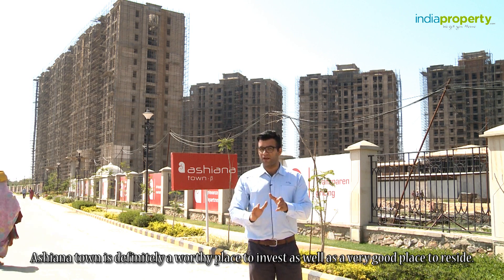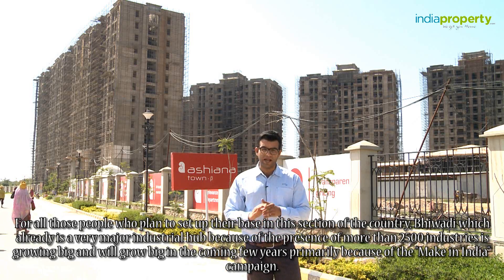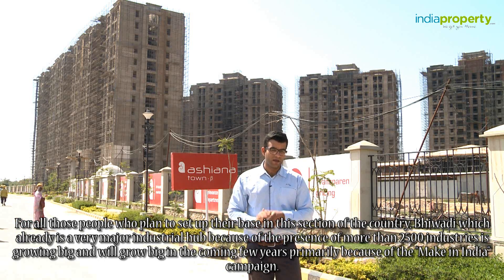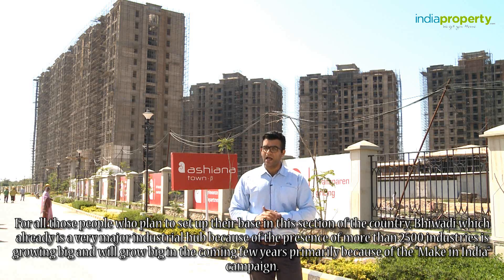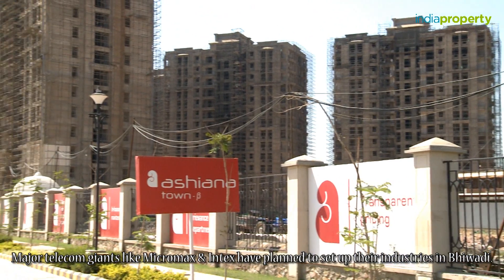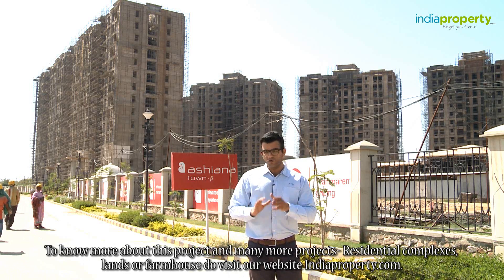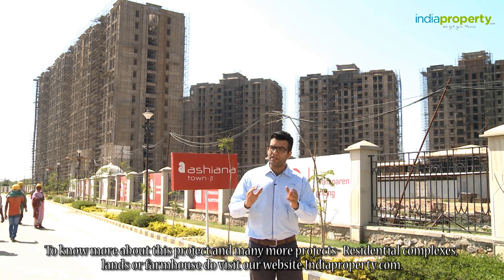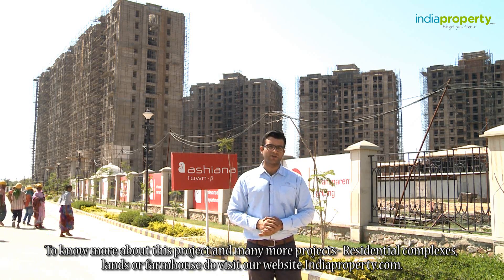Ashyana Town is definitely a worthy place to invest as well as a very good place to reside for all those who plan to set up their base in this section of the country. Bhiwadi, which already is a very major industrial hub with more than 2,500 industries, is growing and will grow further in the coming years primarily because of the Make in India campaign. Major telecom giants like Micromax and Intex have planned to set up their industries in Bhiwadi. I am sure this review gave you quite an insight about Ashyana Town. To know more, do visit our website indiaproperty.com. Thank you.